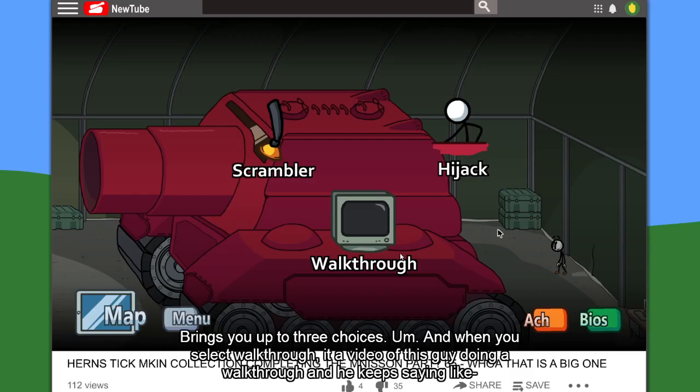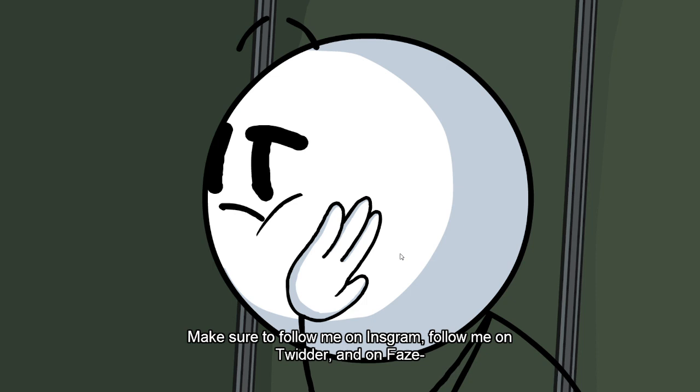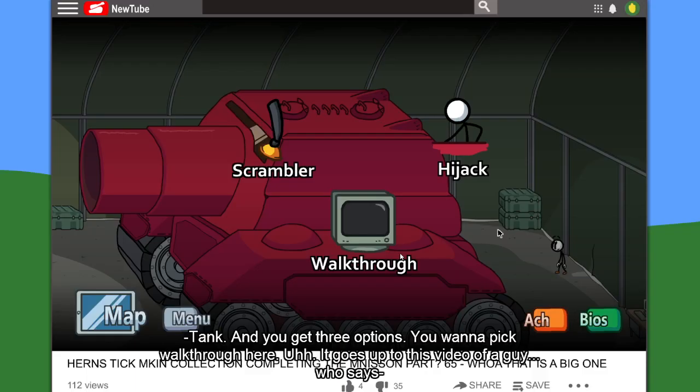This part's a huge spoiler, so if you don't want to see it, you should probably close your eyes. It brings you up to three choices. When you select walkthrough, it plays a video of this guy doing a walkthrough and he's like, 'Hey guys, this is going to be a walkthrough of the Henry Stickman game. Make sure to follow me on Instagram, follow me on Twitter, follow me on Facebook.' I don't know how many more endings there are in this game, but this is one of them.